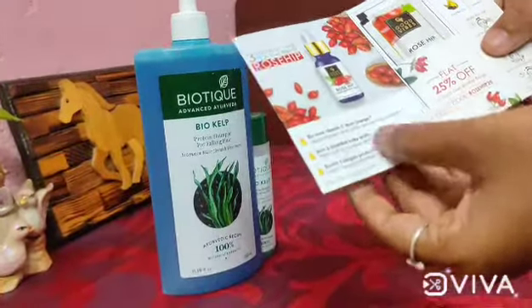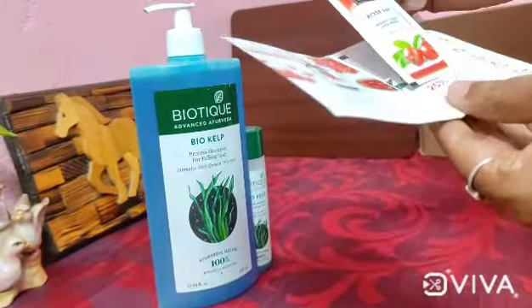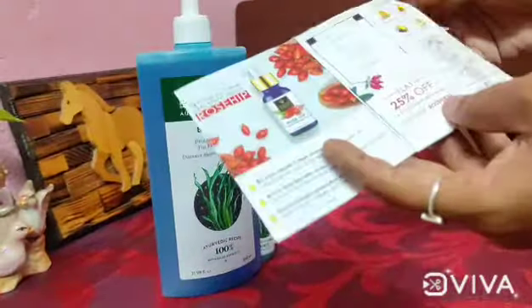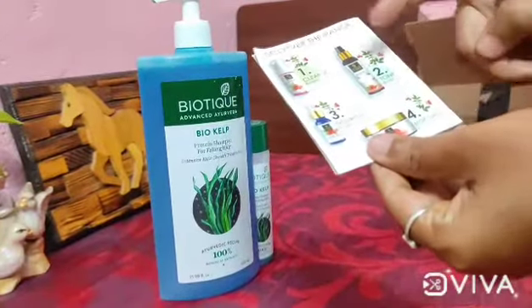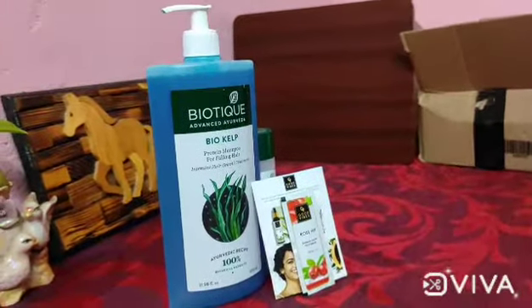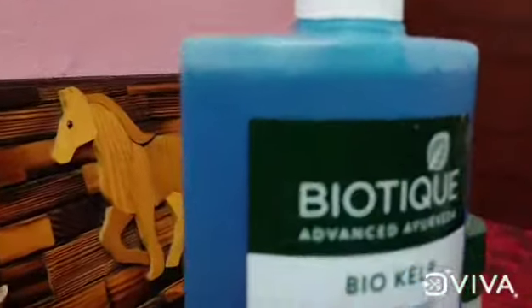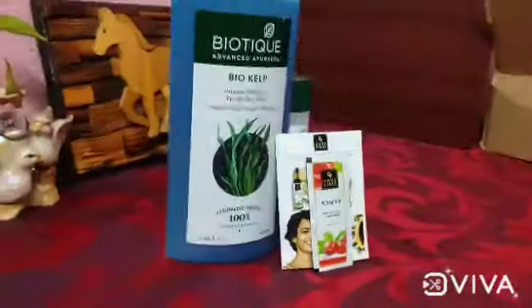You can use it as a face serum for brightness and clarity of skin, and also as an anti-aging product. If you want to use Biotech Shampoo or use it as a face serum, please comment in the comment box. Thank you for watching this video.